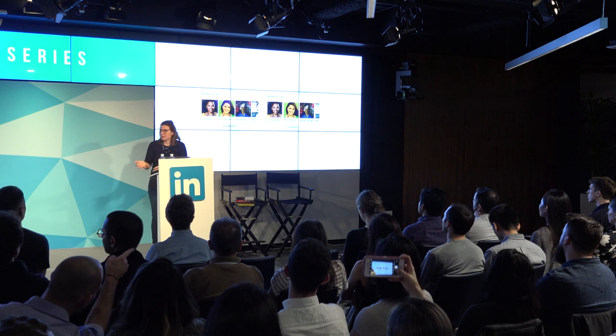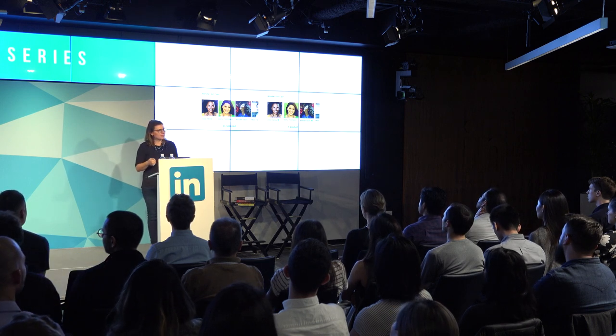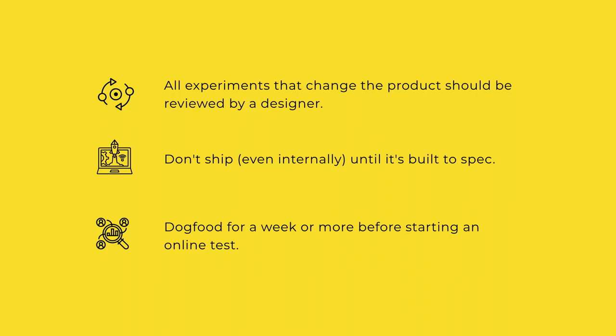Rather than blaming or trying to mandate a different process, this design manager just asked: why is this happening, and what could we do differently? Pretty quickly, the engineering team started volunteering new ways of working that were really aligned with how the designers wanted to work. We agreed that all experiments that change the product should be reviewed by a designer — very different and very impactful for both designers and engineers.